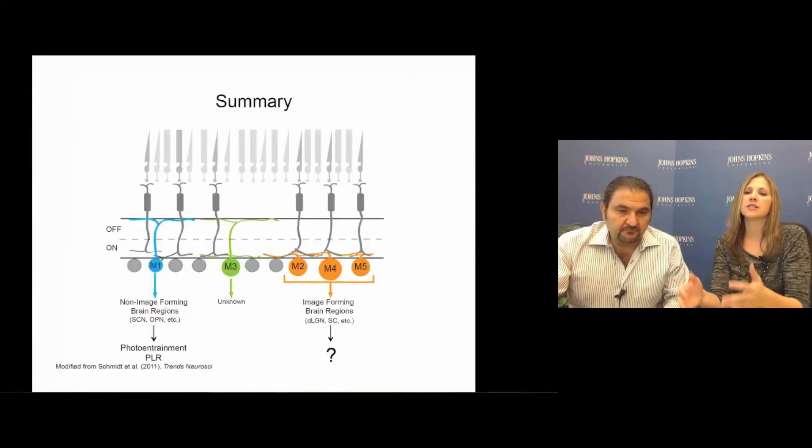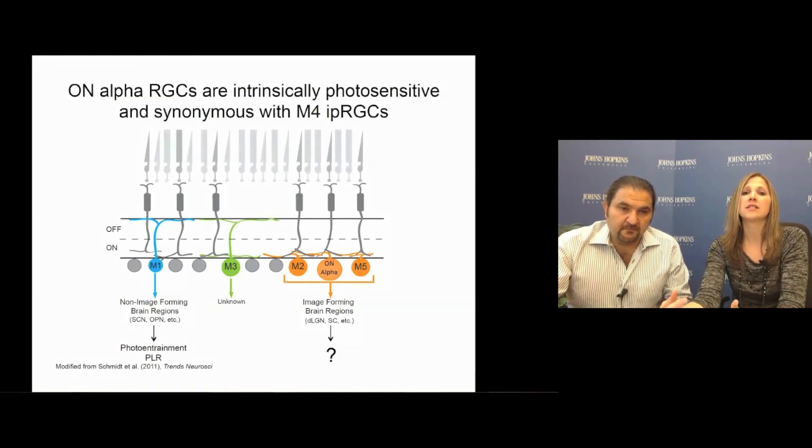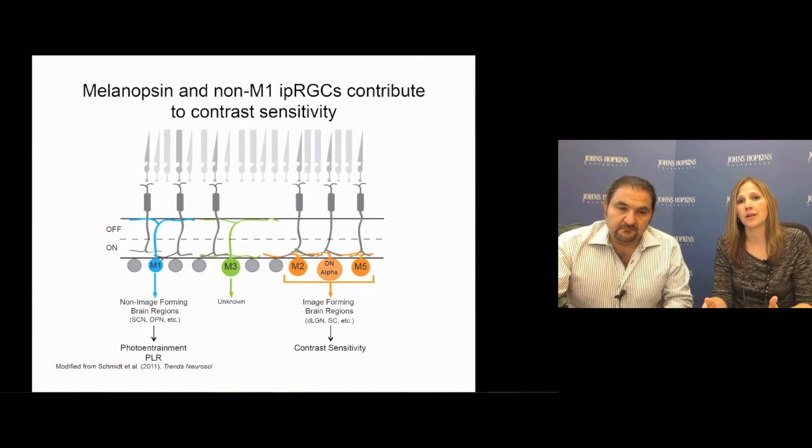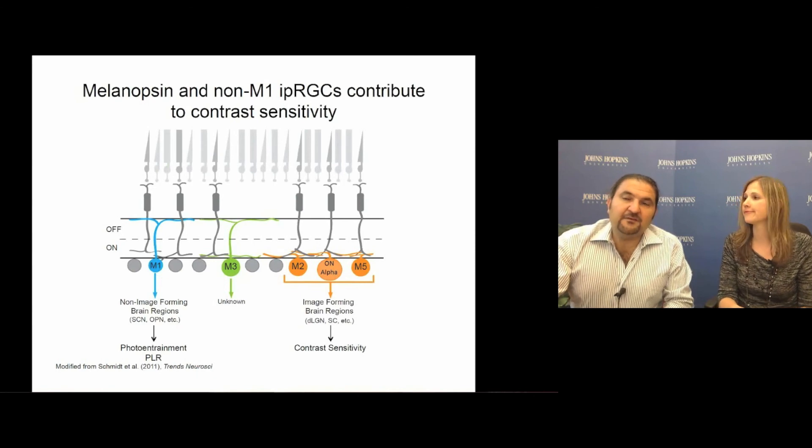Collectively, this study makes three important and unexpected findings. First, all of the on-alpha cells in the retina are intrinsically photosensitive, and this on-alpha subtype corresponds to the M4 ipRGC subtype. Second, we can finally ascribe a behavioral function to non-M1 ipRGCs — and very surprisingly, that function is in image-forming vision, specifically in contrast sensitivity. Third, melanopsin itself is necessary for normal contrast sensitivity even in the presence of fully functional rod and cone photoreceptors. Tiffany and I want to thank you for watching and hope you enjoy reading our paper.